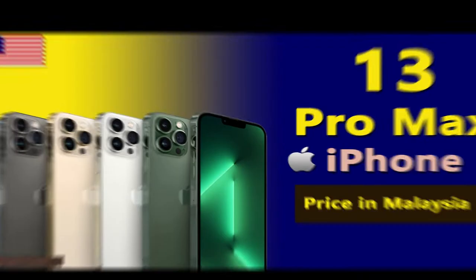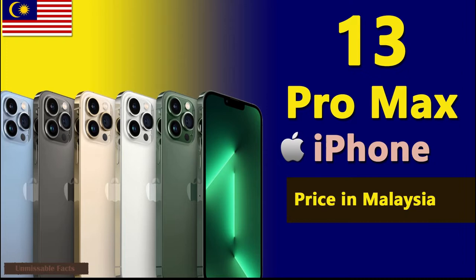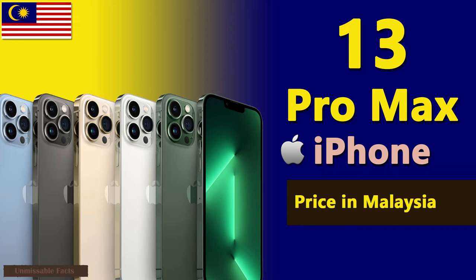Hello friends, welcome back to Unmissable Facts. Today we are going to present you the Apple iPhone 13 Pro Max price in Malaysia. But before we reveal the price, please do subscribe to our channel and hit the bell icon to never miss out any updates from us.